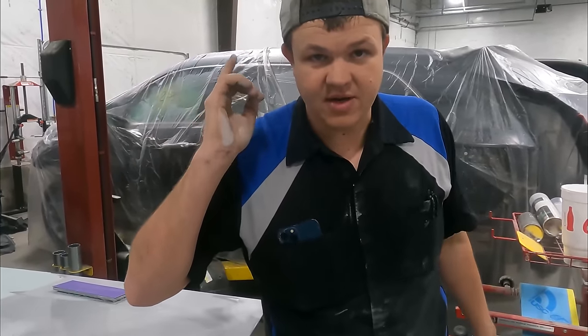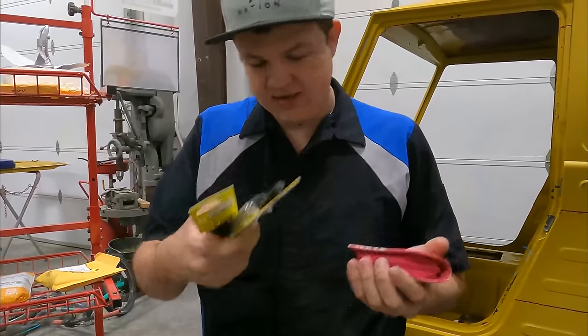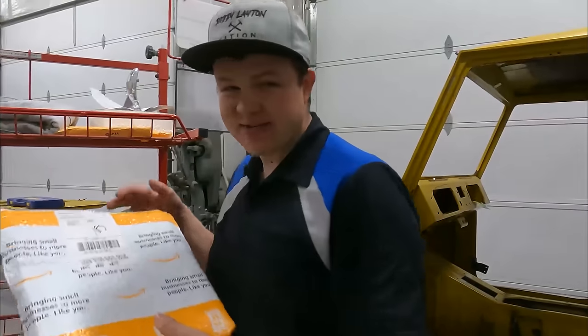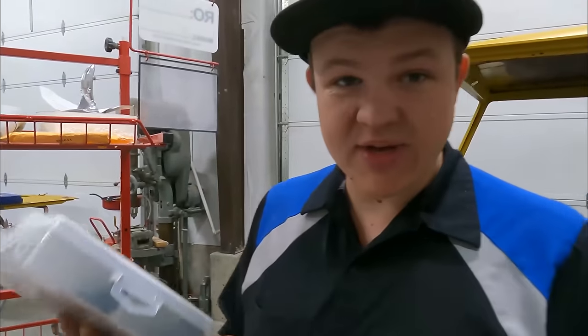We had one of you viewers stop by — thank you for that. You dropped off some hitch pins and gave Demery, AKA the boss, an awesome little knife with a cool little case. We really appreciate it. Also got an entire set of rubber bumpers — it doesn't say who sent this, but thank you to whoever sent this.